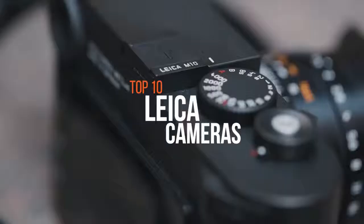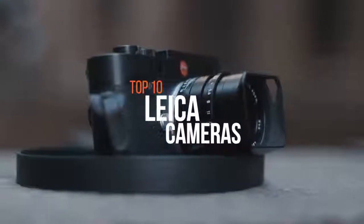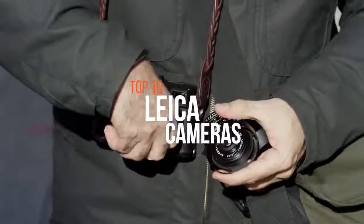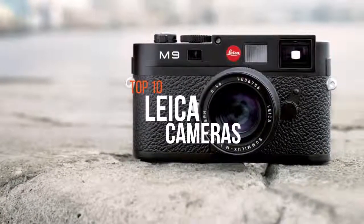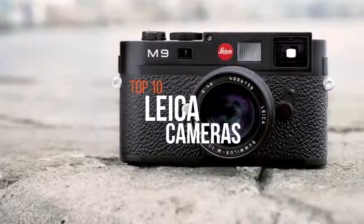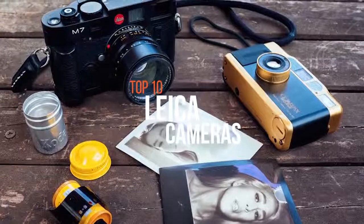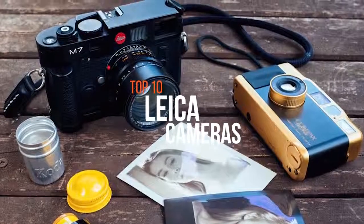Leica Camera AG is an internationally operating, premium segment manufacturer of cameras and sport optics products. The Leica cameras compact line features only the fastest, best quality lenses and top performing CMOS sensors. One of the most famous names in photography, Leica popularized 35mm film and is perhaps best known for its iconic rangefinder cameras.